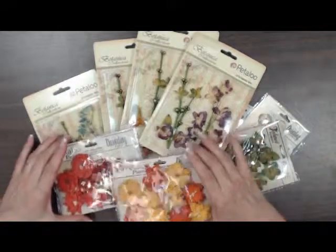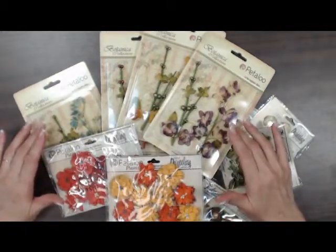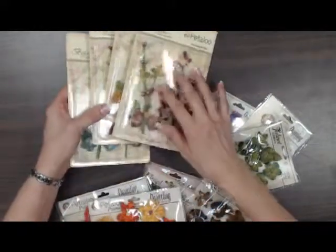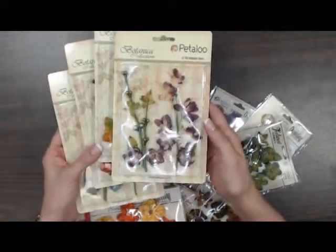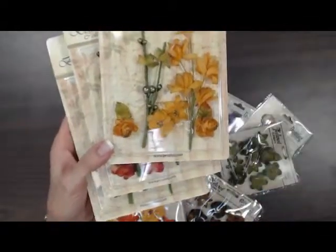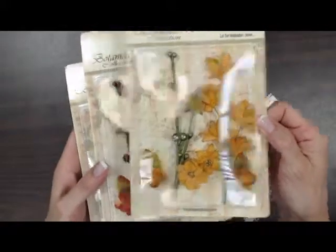This line I'm going to show you is some beautiful flowers from Petaloo. I'm just going to show you briefly what we got. This is the Botanica collection from Petaloo — beautiful stems, gorgeous colors to use on your fall pages.